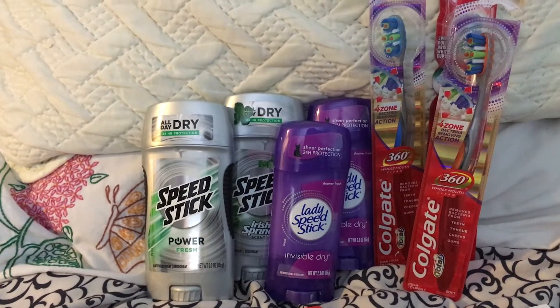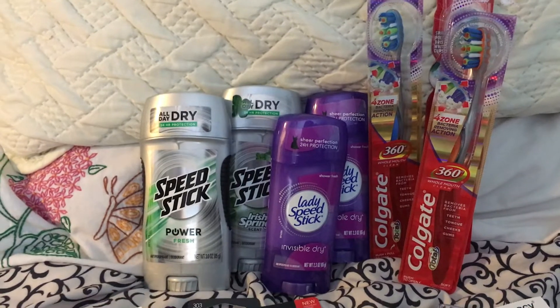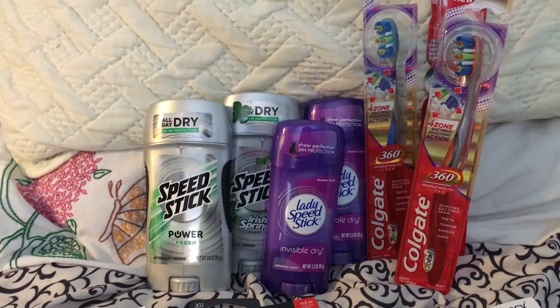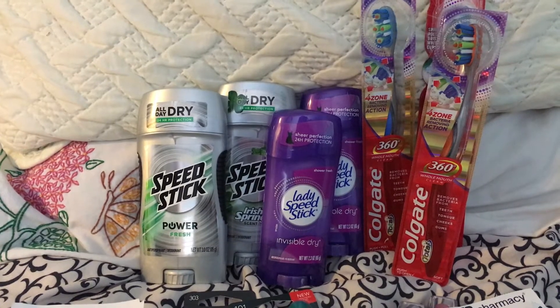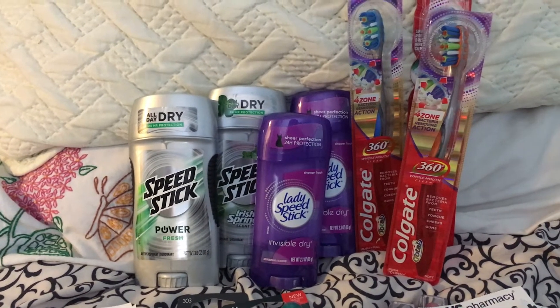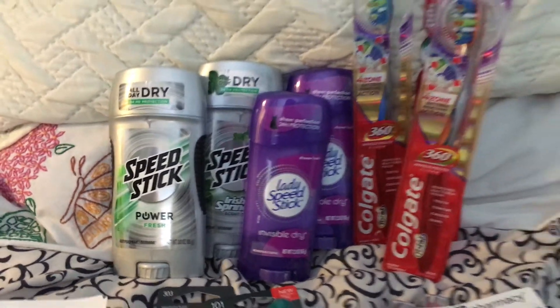They were on a promo of 2 for $5, and then when you spent $10, you got a $5 extra buck. But there was a buy one get one free coupon in the paper that came out today, so I went ahead and took advantage of that. Those guys were a freebie for me.